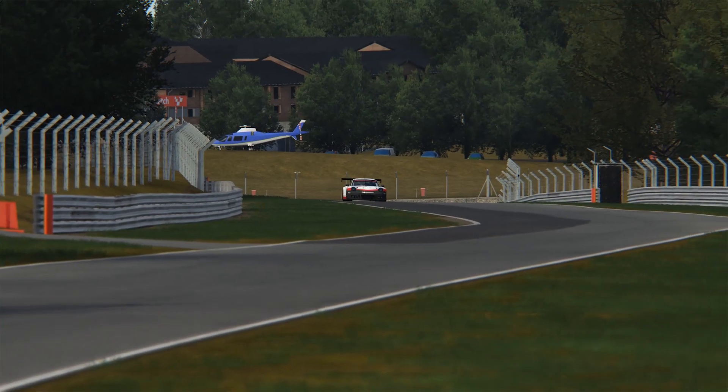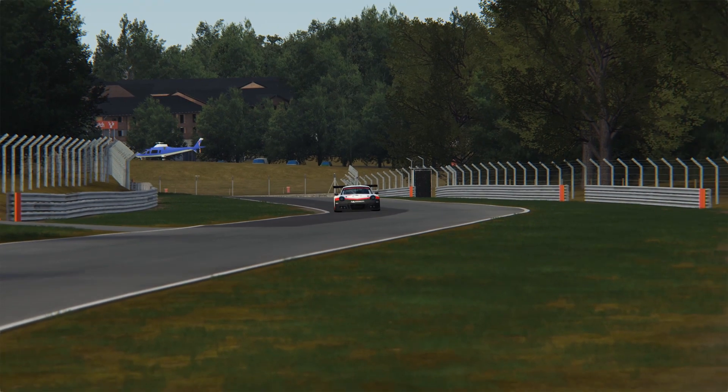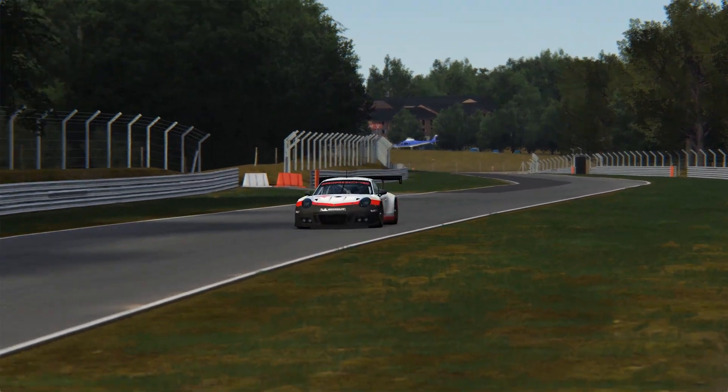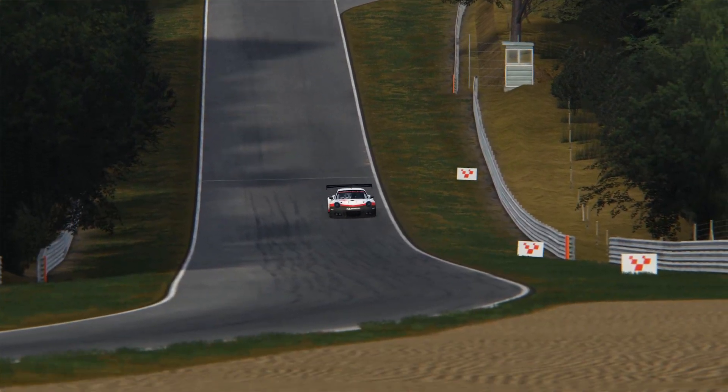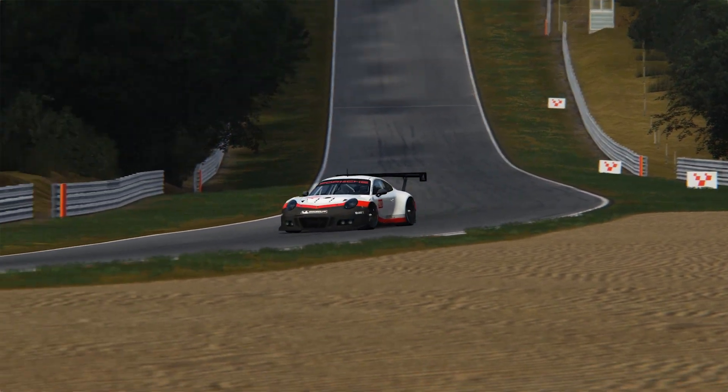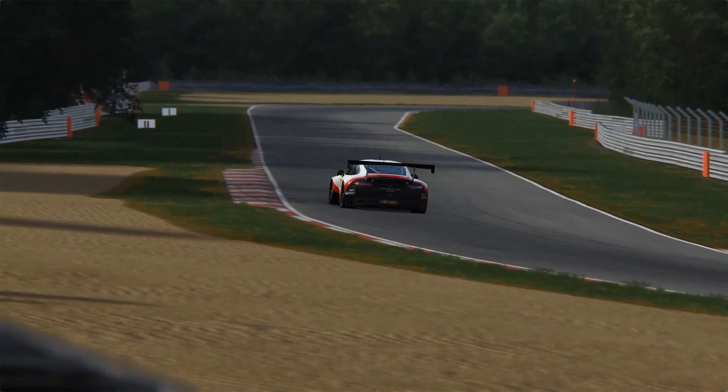My hypothesis now is that in VR you can however learn a track quicker. So the next round was at the Nürburgring, with only 30 minutes of practice before. Once again, first in VR, then on screen, 10 laps each. Let's see the best hot laps.